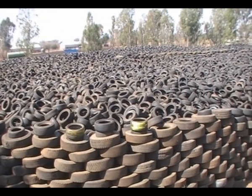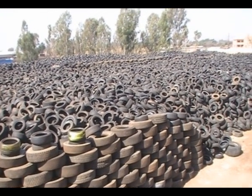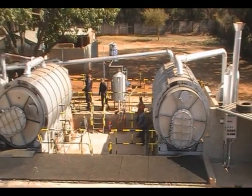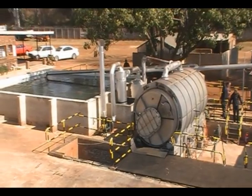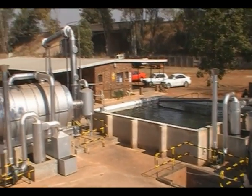Countries like South Africa face a huge disposal problem with tyres. These are waste tyres that were delivered to our premises by tyre companies over a six-month period. These are the two pyrolysis reactors, the condensating pond, and lastly, to the left, the distillation plant.